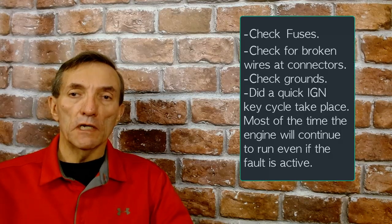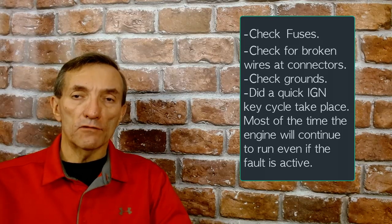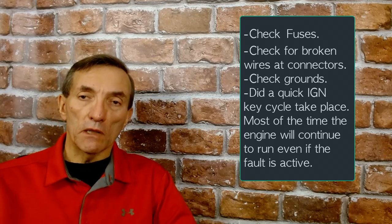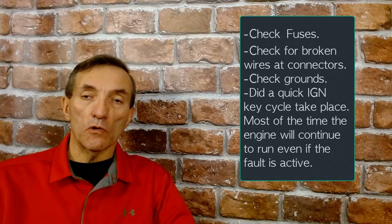Fault code 1117 is low battery voltage. It can be logged because you lose one or two legs feeding the ECM. It can be logged because you've got a poor ground. It can also be logged because a fuse has cracked even though it looks good, or a fuse blew.